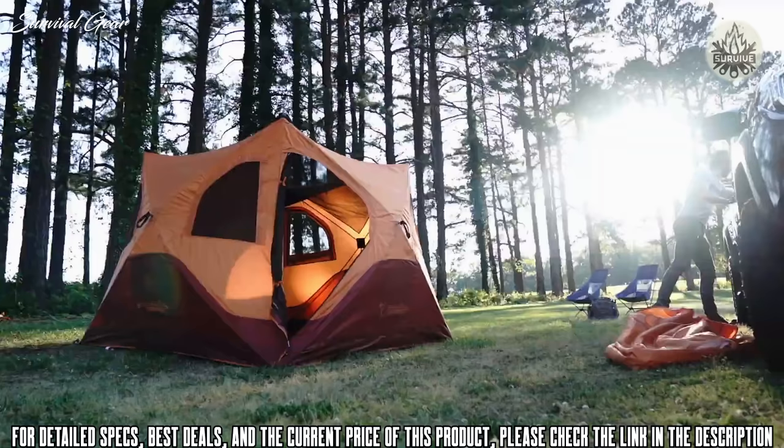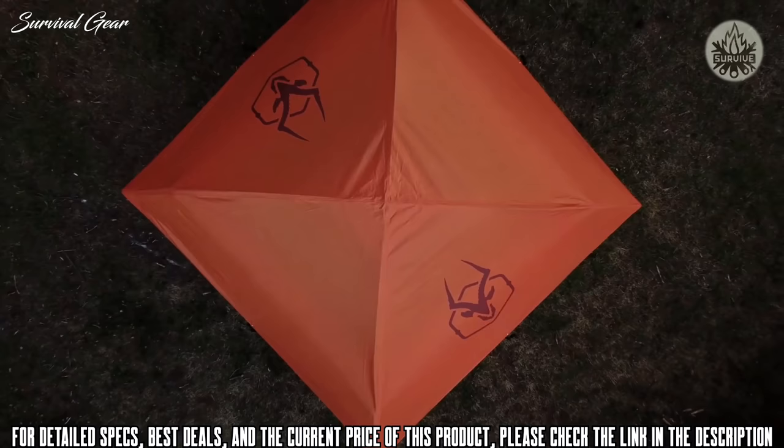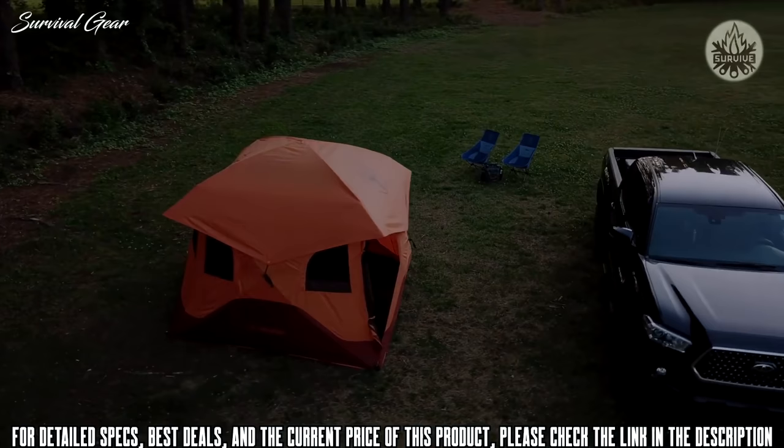The floor of the T4 is a bathtub design constructed from a 300-denier Oxford weave with strength and durability in mind, and features the same waterproof rating as the shell. The Gazelle T4 Overland Edition is the perfect shelter for your next expedition.